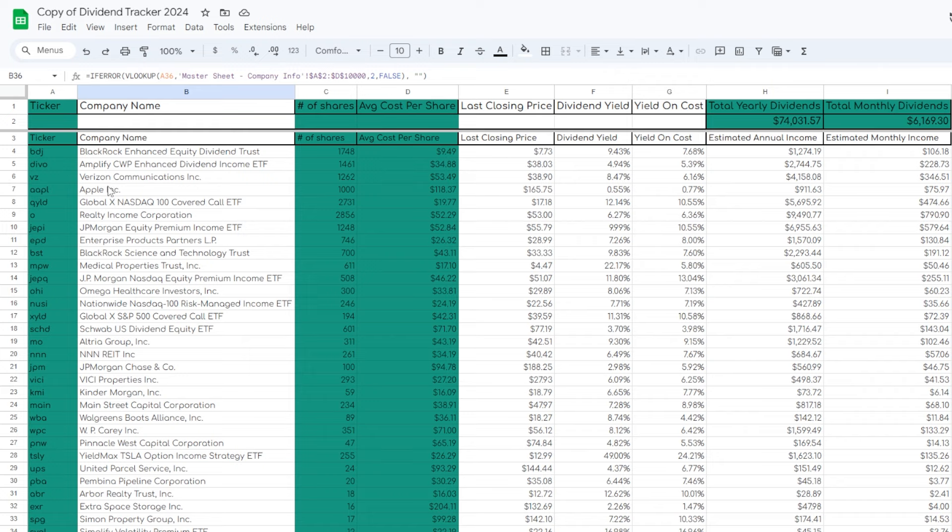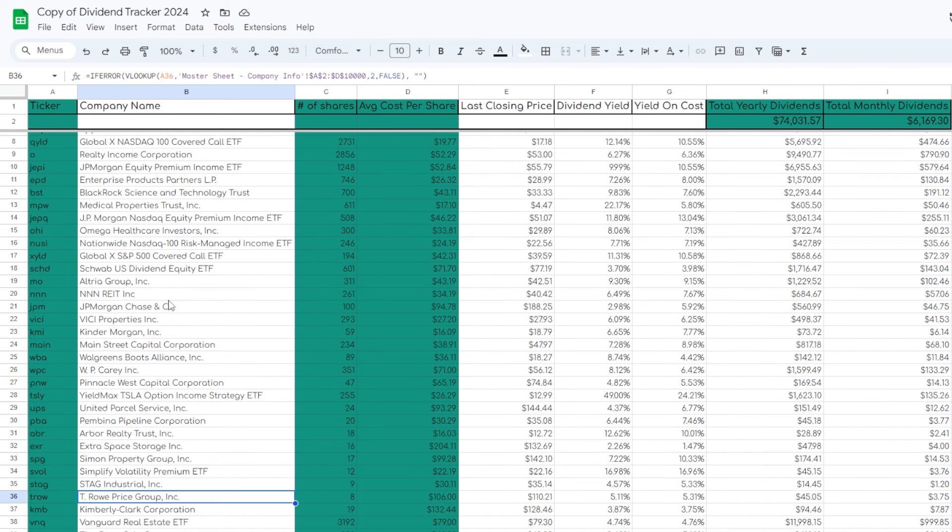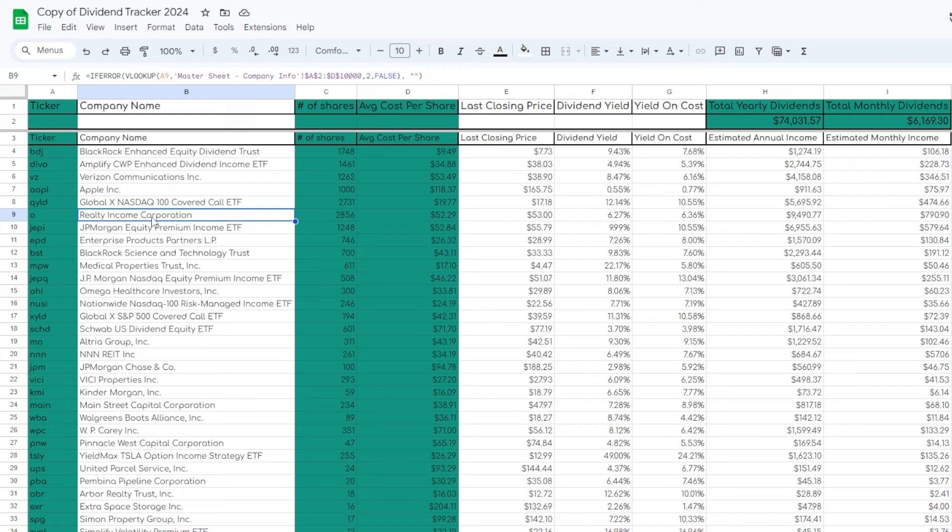I try my best to not be super married to any different stock or ETF, because I think it's more healthy to have an overall strategy and find different stocks or ETFs that fit that strategy. But over time, you are going to get attached to certain names. I'm definitely attached to names like Realty Income, like JEPQ, and of course my 1,000 shares of Apple, which I truly look at as a sort of trophy asset in my long-term portfolio.